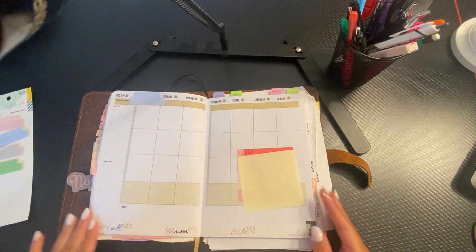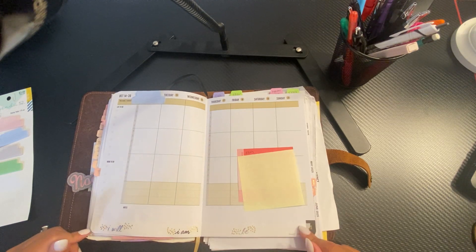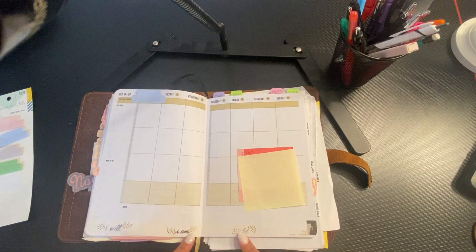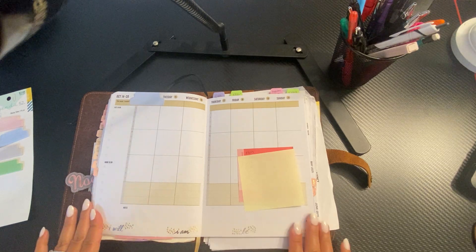I got this washi from Staples — we were there this past weekend. It's like motivational words: I will, I am, I can — something like that.